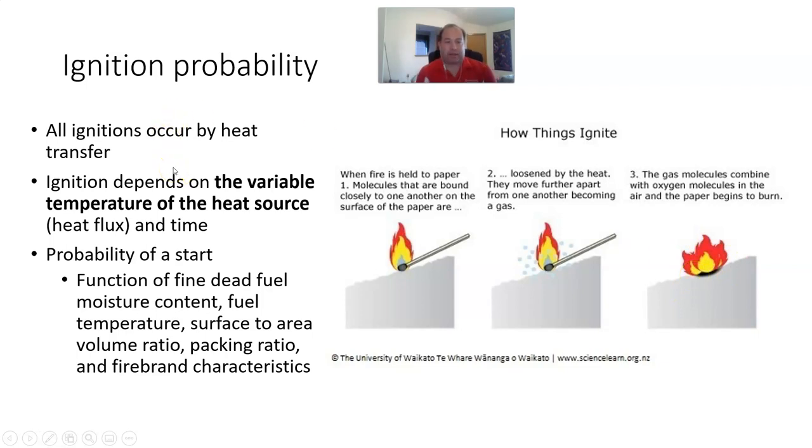All ignitions occur by heat transfer. Ignition depends on the variable temperature of the heat source — also known as heat flux — and time. The probability of ignition is a function of fine dead fuel moisture, fuel temperature, surface-area-to-volume ratio, packing ratio, and the characteristics of our firebrands — burning material that can carry fire.